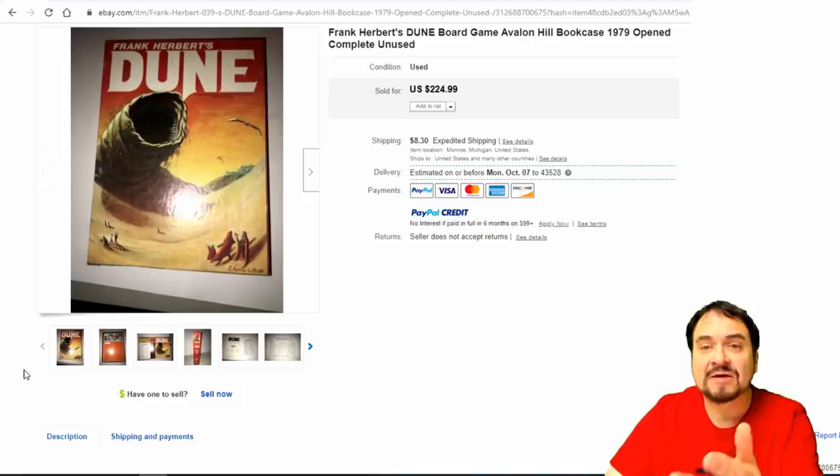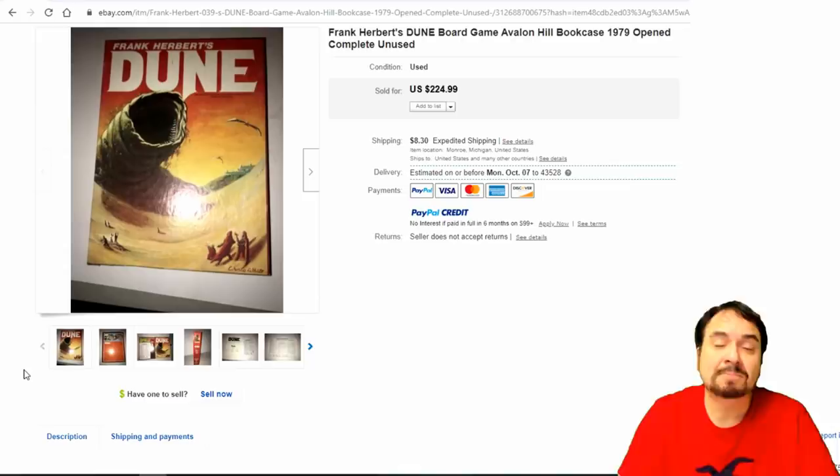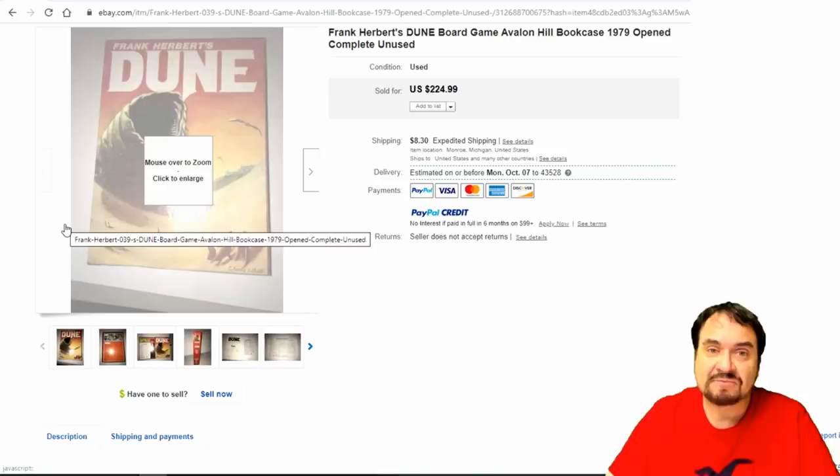Dune — here's another one. Bookcase, Avalon — it's literally in a box that would slide into a bookcase, the same size as a big book. This is from 1979 and it is complete. $225.